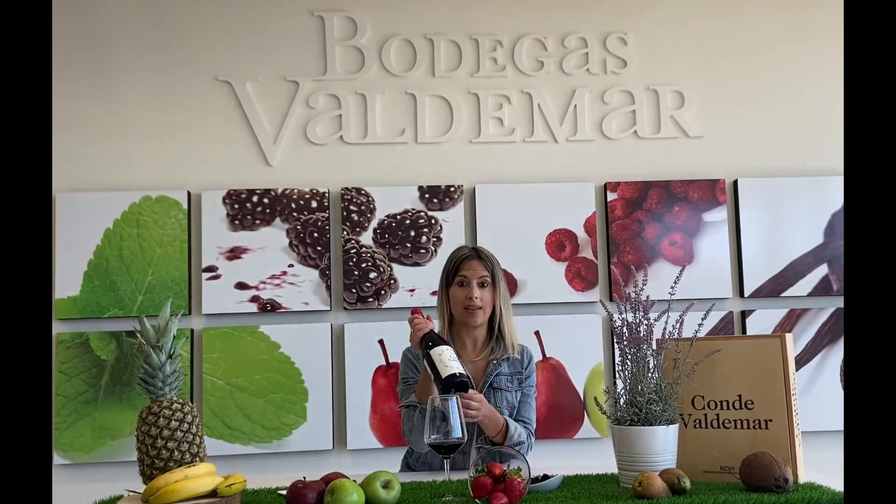Let's taste the wine now. I came here to our wine bar to taste the Conde Valdemar Crianza. This wine is made with tempranillo grapes and a little bit of garnache and a little bit of mazuelo. As you know, tempranillo is the grape variety that is most popular in Rioja.